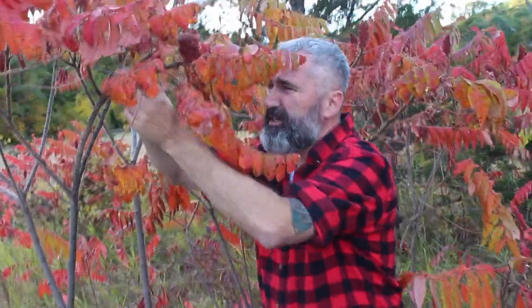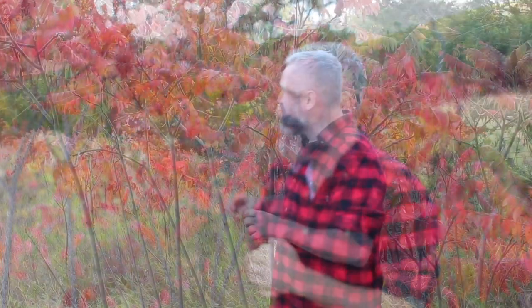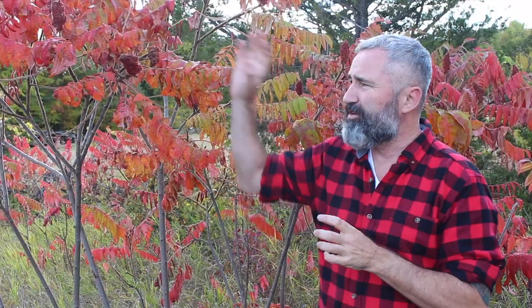In Canada we have four different types of sumac. I'm going to be focused on the staghorn sumac. The staghorn sumac got its name because if you come up closely, you can see right here, it's nice and furry. That fur resembles a stag antler, and so that's how it got its name. You'll notice that the berries at the top are a red colour, and so this is a female plant. The females don't hang out with the males — if we were to walk a little further, we'd see a patch of sumac with no berries, and that's the male patch. The way they pollinate is through bees.